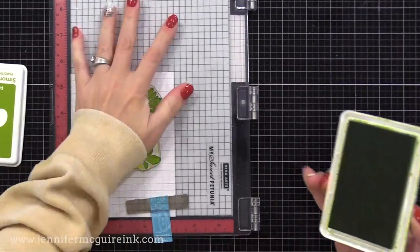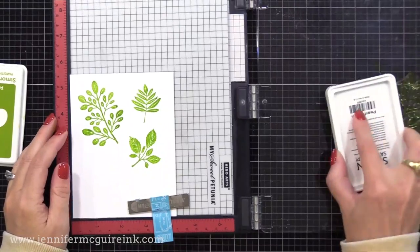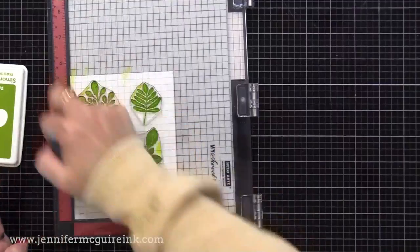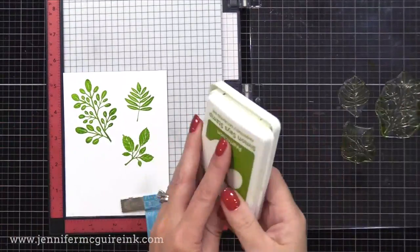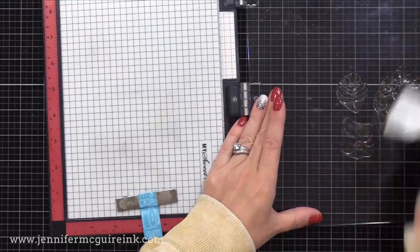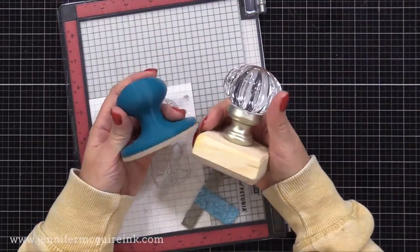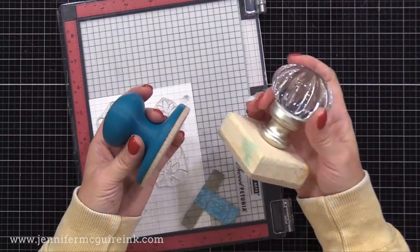By using this pressure tool instead of your hand, you get better pressure, which means better transfer of ink from the stamp to the cardstock. The idea for this tool came from a crafter named Chuck in the Gina K Designs Facebook group — a great group I recommend joining. Now there are all sorts of these pressure tools available.